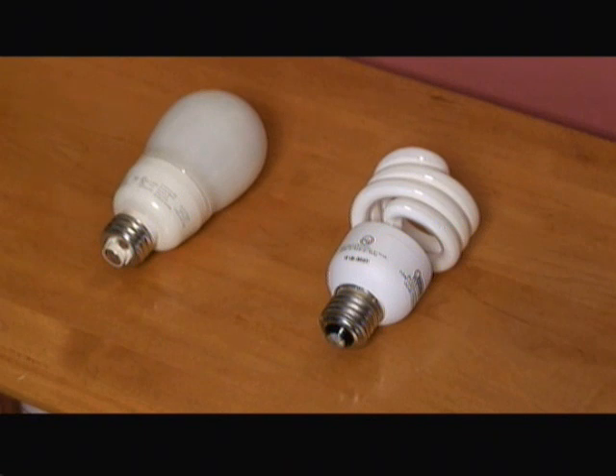Today's compact fluorescent light bulbs are available in many shapes, sizes, and shades of light, and the light they produce now mimics traditional incandescent lamps very similarly. Though there are many varieties used for all different types of applications, in general compact fluorescent light bulbs work better in open light fixtures.